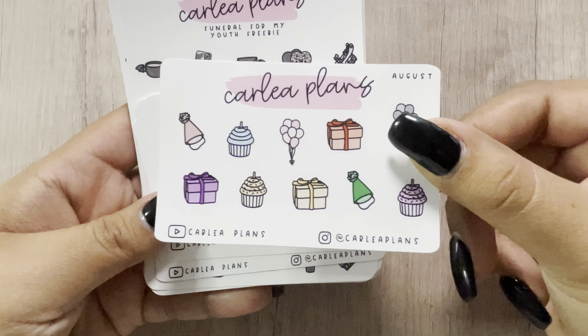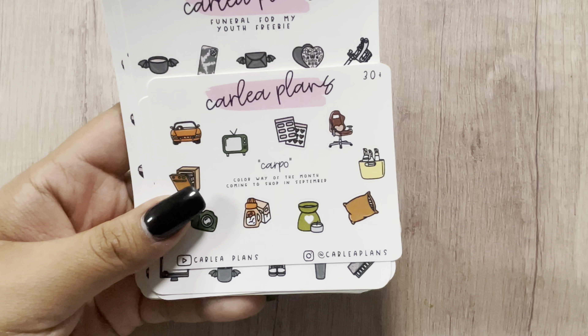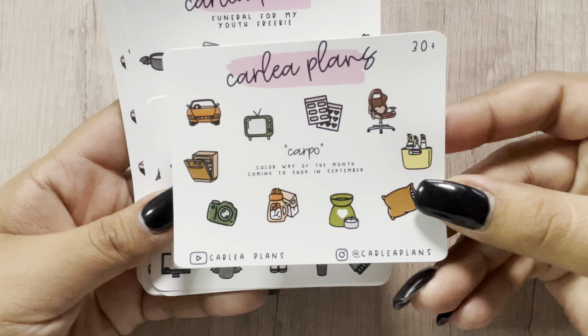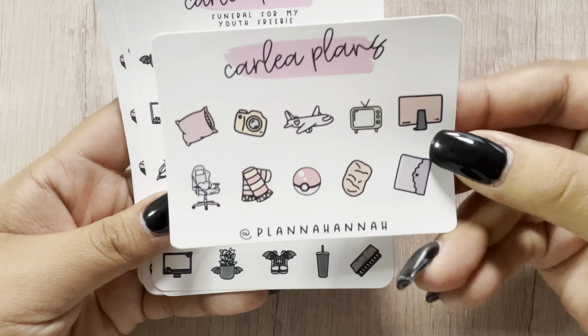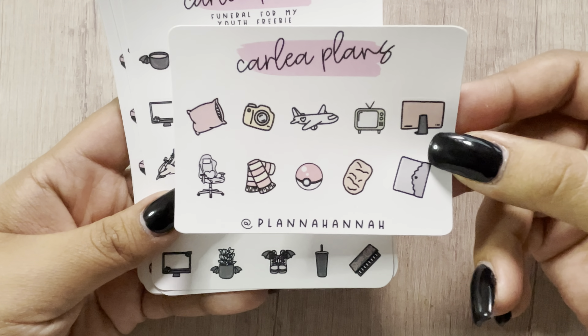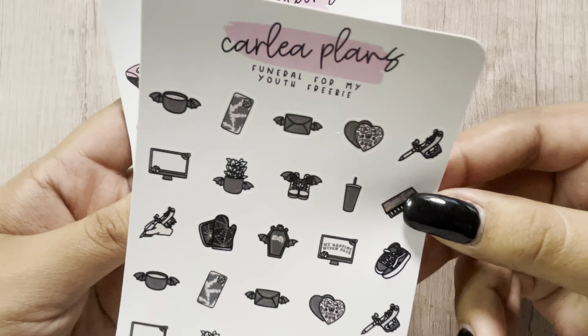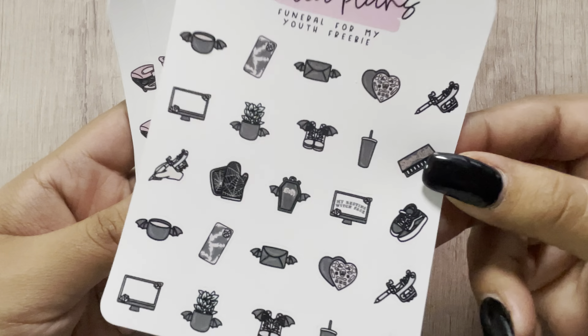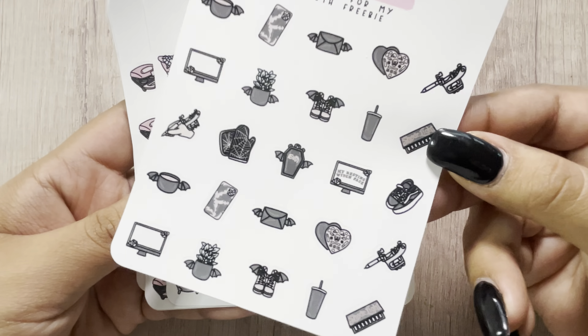The next shop I have is from Carly Plans — this was an order from her birthday sale. I'll go through the freebies first: the August freebie, the $15 plus freebie, the $30 plus freebie featuring her September colorway (which I am so excited about), Hannah's freebie from the notes, and then the birthday sale freebie which is 'Funeral for My Youth' — this is so pretty! I wish she would bring this to her shop — it's so cute and definitely great for spooky season.